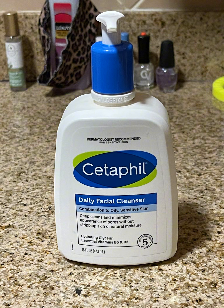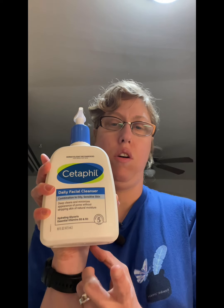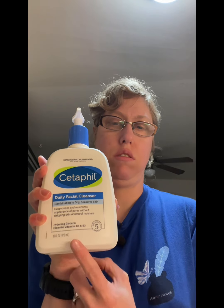Hey butterflies, I've had several of you reach out and wonder what products I use for my face care routine, so here it is. This is my daily face cleanser by Cetaphil. Right now I'm using the oily combination sensitive skin formula, and I really like this product because it's gentle on my skin and moisturizes it.